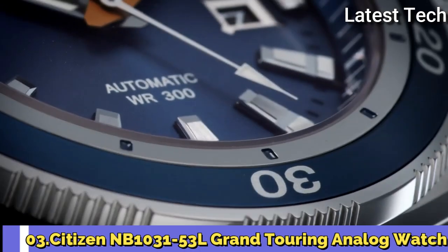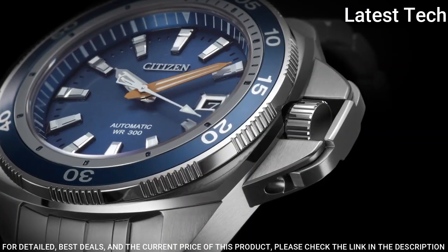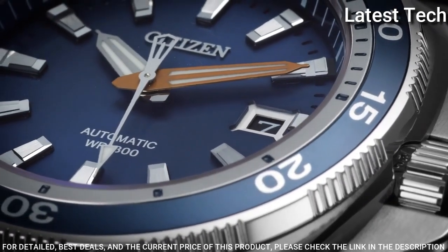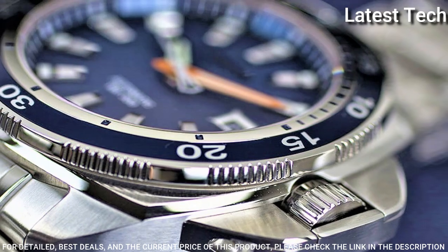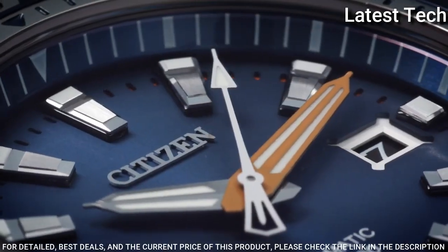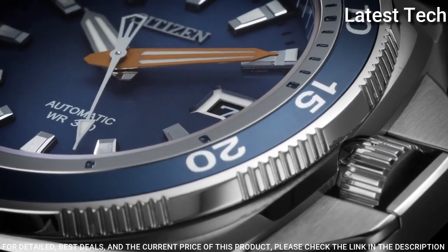Number 3: Citizen NB1031-53L Grand Touring Analog Watch. Key Features: Round Case Shape, Anti-Reflective Sapphire Dial Window, Analog Display, Fold Over Clasp with Hidden Double Push Button, Stainless Steel Case Material, 44mm Case Diameter, 14.5mm Case Thickness, Stainless Steel Band Material, Men's Standard Band Length, 23mm Band Width, Stainless Steel Bezel Material, Stationary Bezel Function. Special Features: Luminous, Automatic Movement, Self-Winding, Water Resistant to 984 Feet.